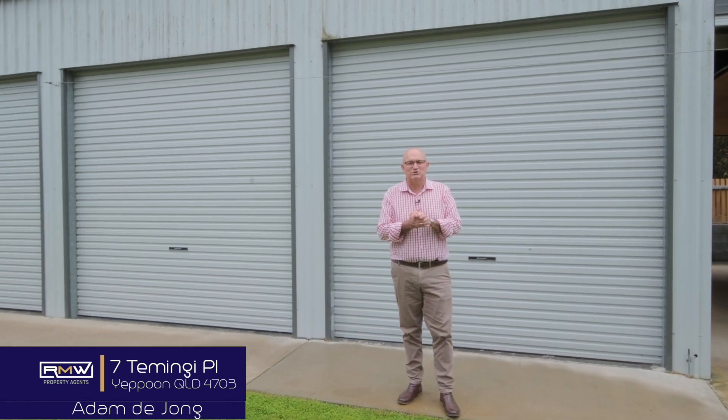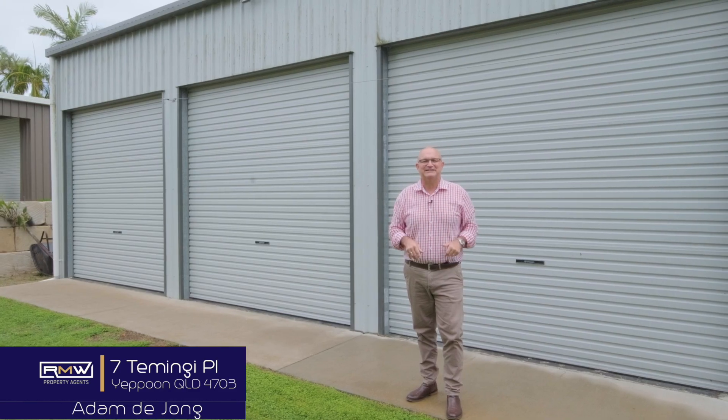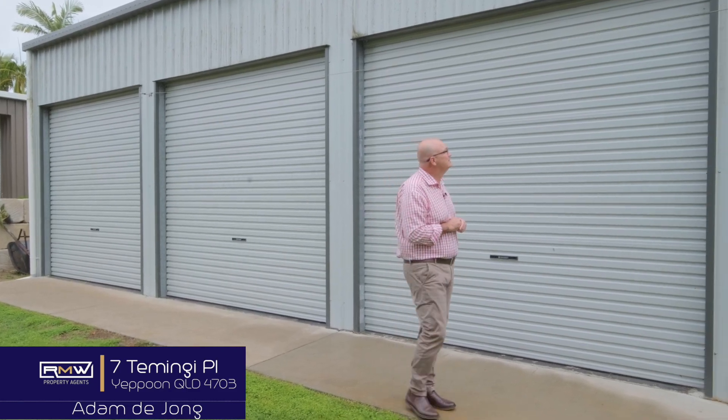If it sounds like something you're chasing, give me a call. We'll check out 7 Tamingi Place together. Have a great day, keep smiling and bye for now. Fit all the toys in there.